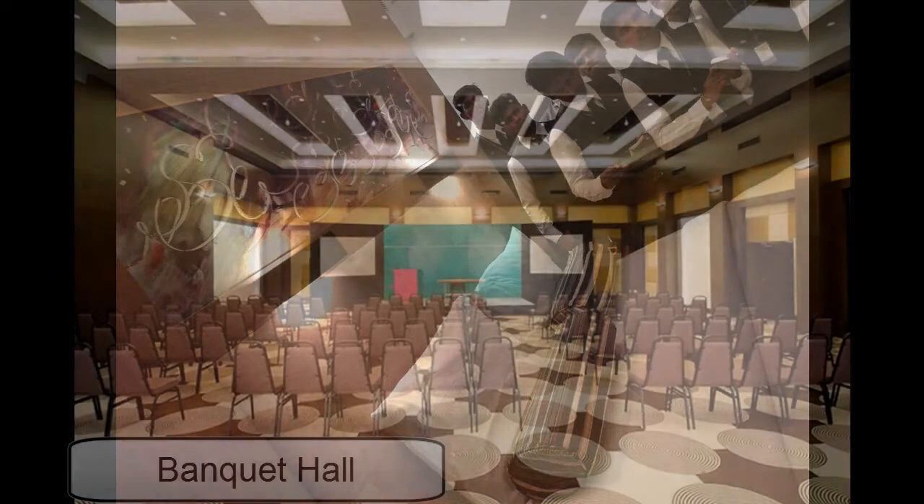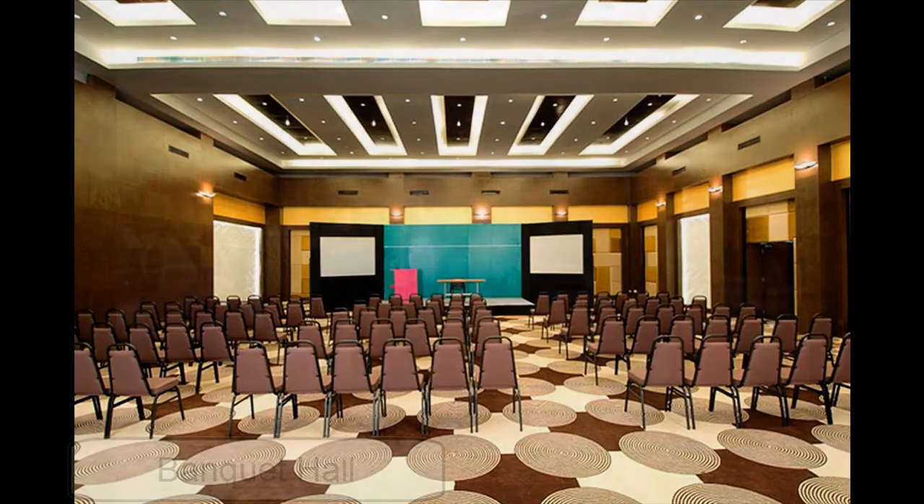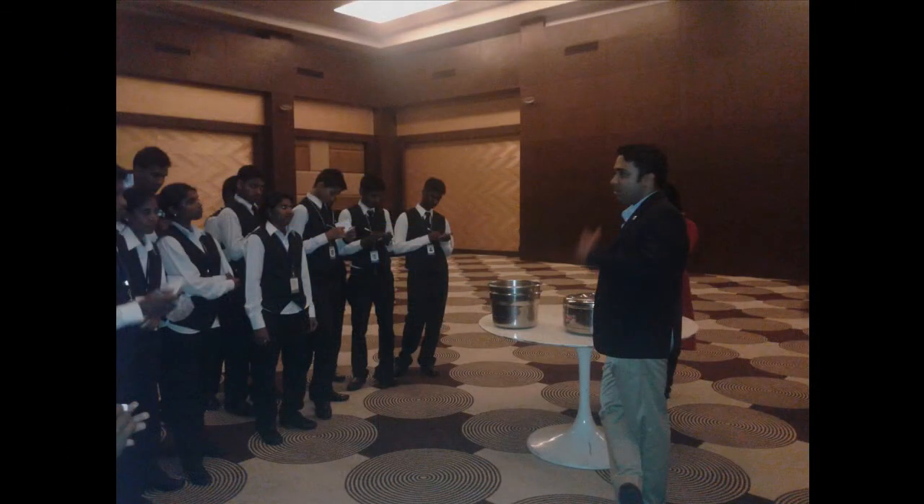Last on our tour is the banquet hall, which is unique in its own way. It can easily accommodate 150 guests. It is conveniently connected to the kitchen and has a separate entrance to avoid overcrowding in the hotel.